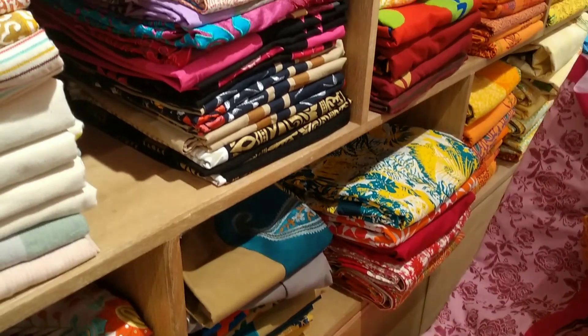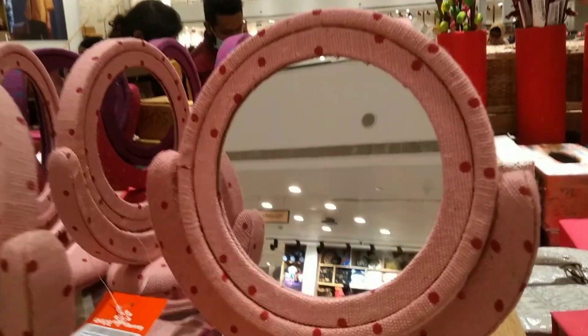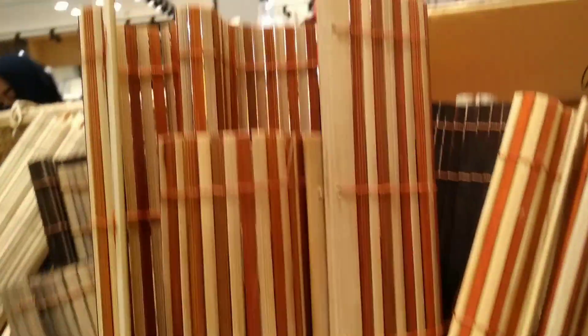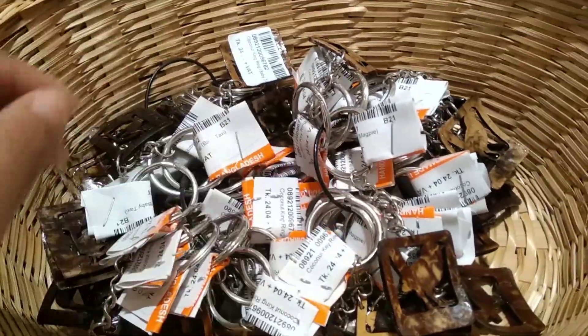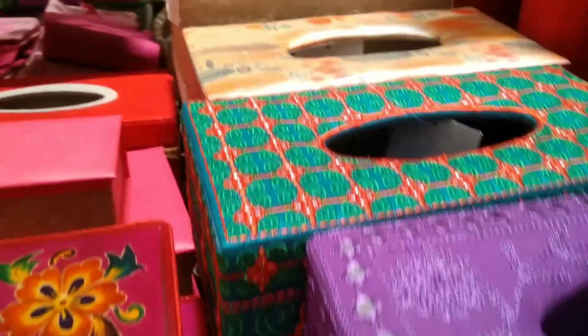I'm going to show you the pink color. This is a jewelry box, a storage box, and a gift item.